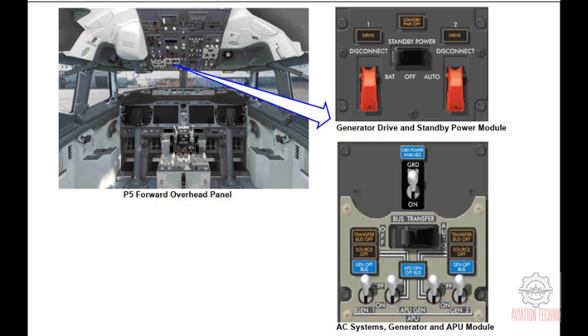The drive light comes on when IDG1 or IDG2 oil pressure is low, or IDG1 or IDG2 has low frequency. The disconnect switch de-energizes IDG1 or IDG2 and disconnects the input shaft. The engine start levers must be in the idle position for the disconnect to operate.